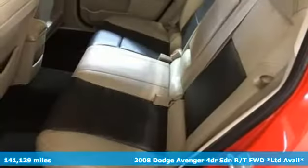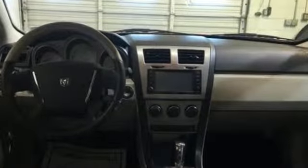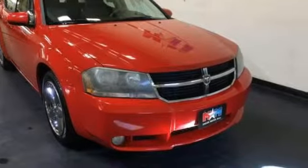It boasts an impressive list of features like these: entertainment system with DVD and digital media, power heated mirrors, front heated leather bucket seats, and auto-dimming rear view mirror.